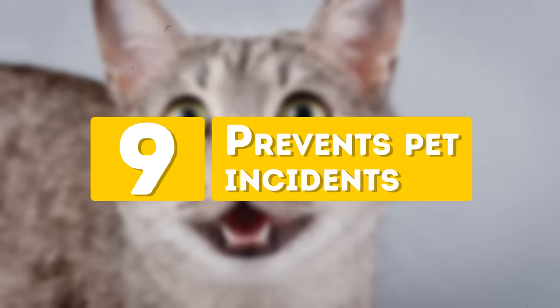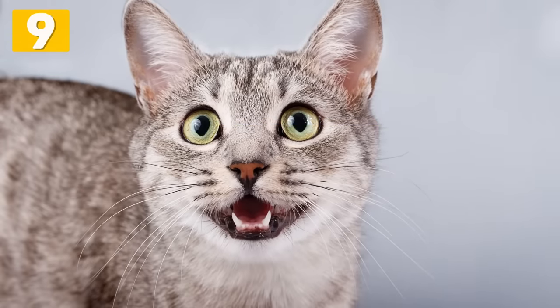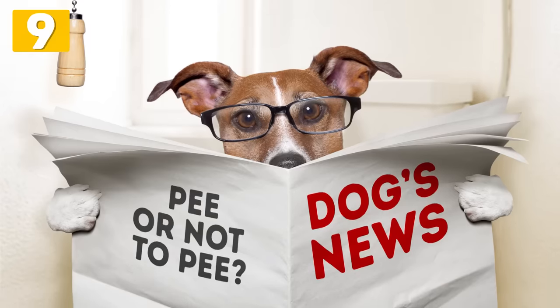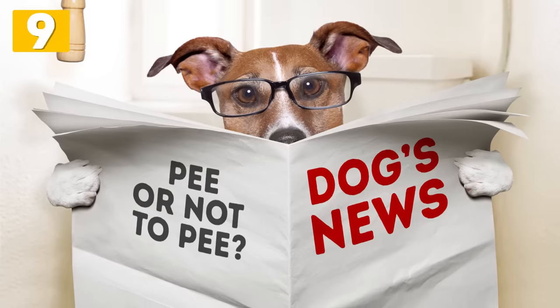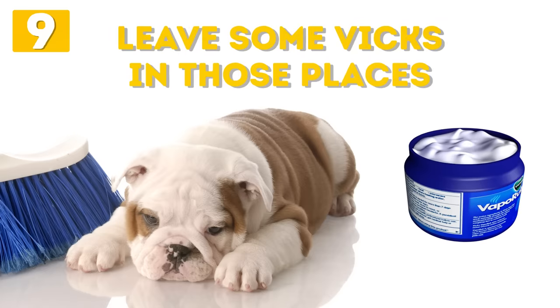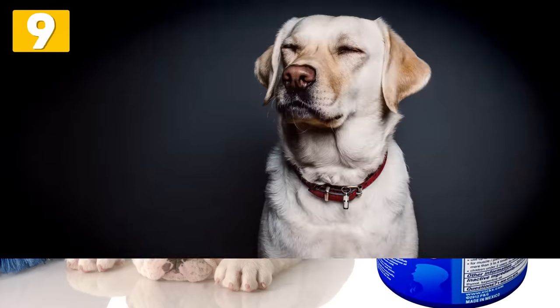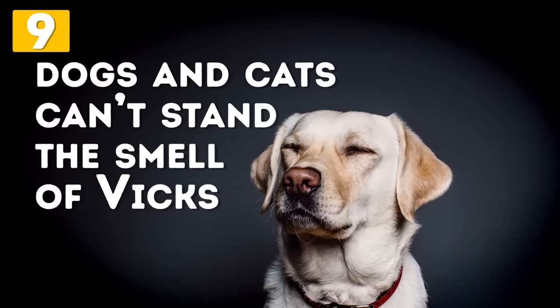Number 9: Prevents Pet Incidents. We all love our cute furry friends, but we find them much less cute when they pee inside our house. If it happens in your home and it makes you unhappy, we're glad to tell you there is a way out. Leave some Vicks in those places where the incidents happen more often. Veterinarians say both dogs and cats can't stand the smell of Vicks, so this method will definitely work.